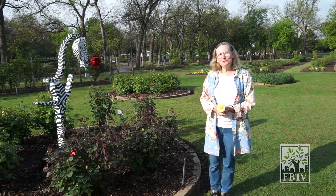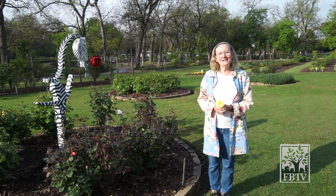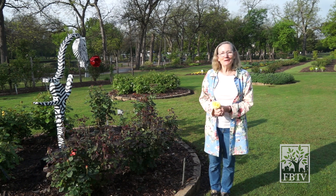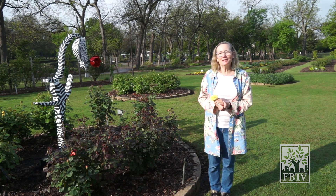Every day brings forth new blooms, new blossoms, new sounds in the air as the birds are singing. It's an excellent place to come out and exercise social distancing while getting outside.